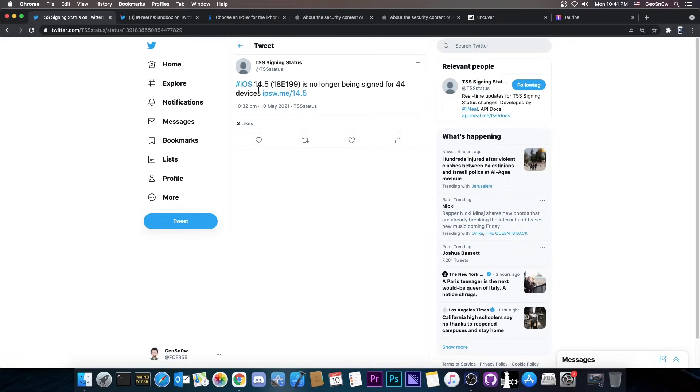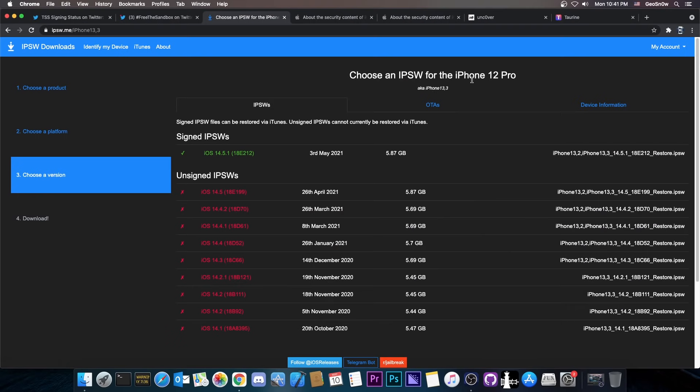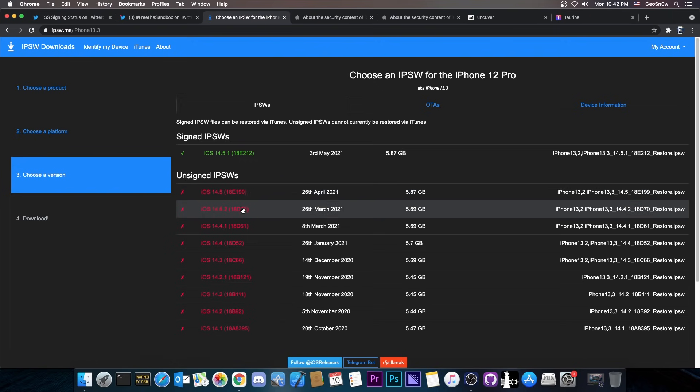The TSS signing status posted that iOS 14.5 is no longer being signed for 44 devices. As you can see, if you check for the iPhone 12 Pro here, it shows 14.5.1 but not 14.5. Now there is some good news as well, but you should keep in mind that iOS 14.5 was not a version you should stay on — in fact it was a version you should avoid.